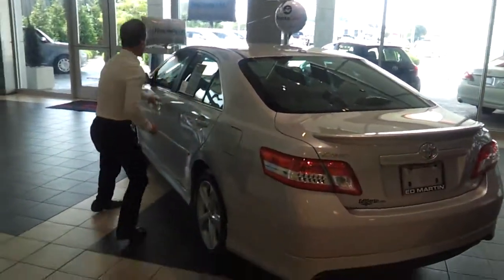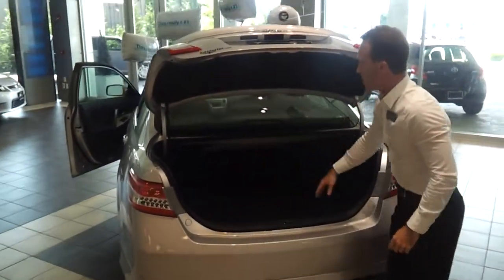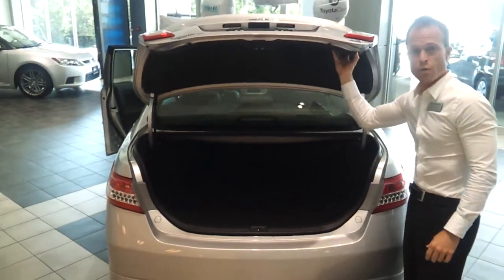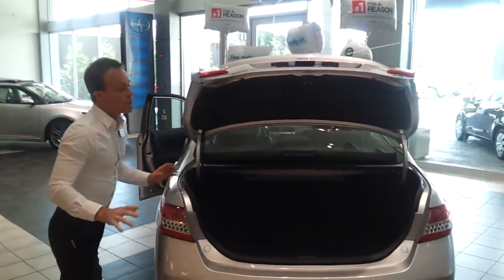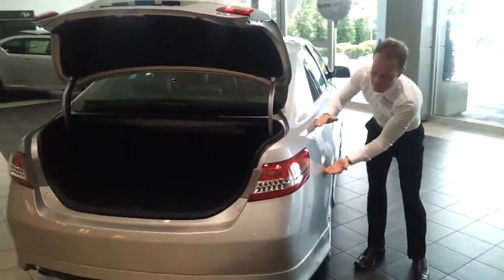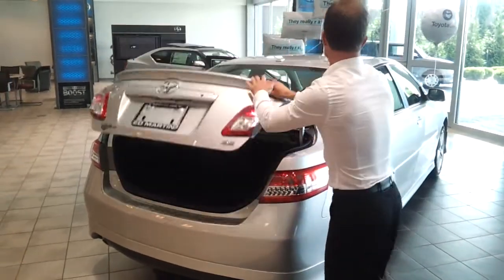I'm going to pop the trunk real quick for you so you can take a look inside. You can see we've got insulation all throughout the trunk, even up top here. Take a look at some of our competitors — you'll find some that don't have the insulation here. Again, it's just helping to make that car a little bit more quiet. On this side over here, where there are big open areas, behind the metal we have what we call beta pads to help reinforce this area of the car and make it stronger.